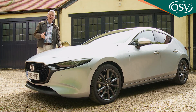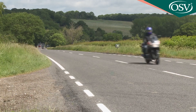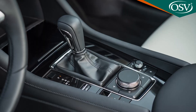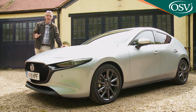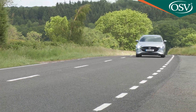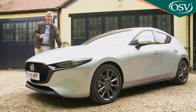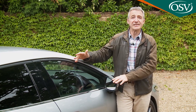All models get the G-Vectoring Control Plus system and Mazda's Radar Cruise Control package, which uses millimetre-wave radar and a forward-facing camera to regulate highway speed relative to vehicles ahead. On automatic models, this can slow you to a standstill in a tailback and start you off again. Intelligent Speed Assist is built into that system, working with traffic sign recognition to read speed limit signs as you pass. Once you've set a speed in the limiter, you won't be able to unintentionally exceed it.